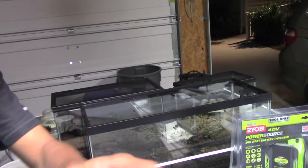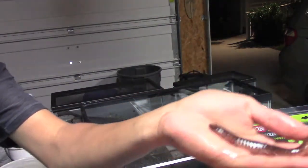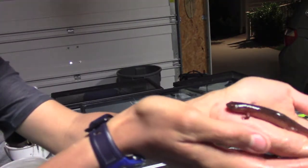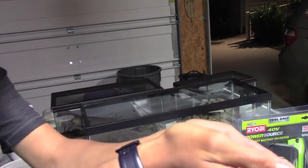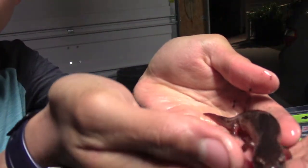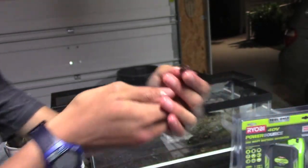Here's my salamander. As you can see, he's very, very active. I think he's a mud salamander, or red salamander — I'm not exactly sure. I'm going to put him back in there.